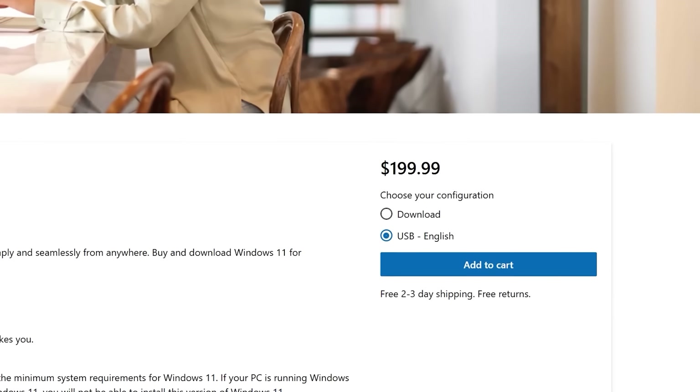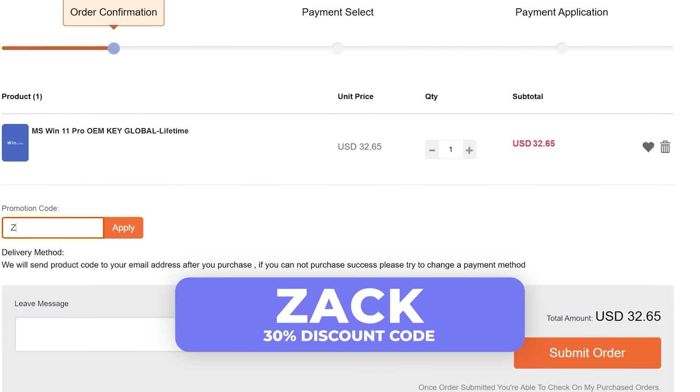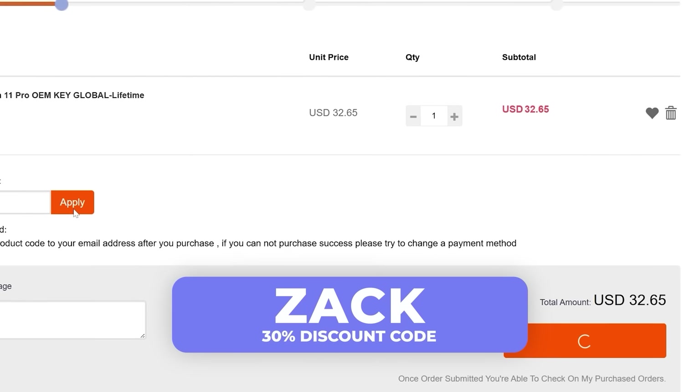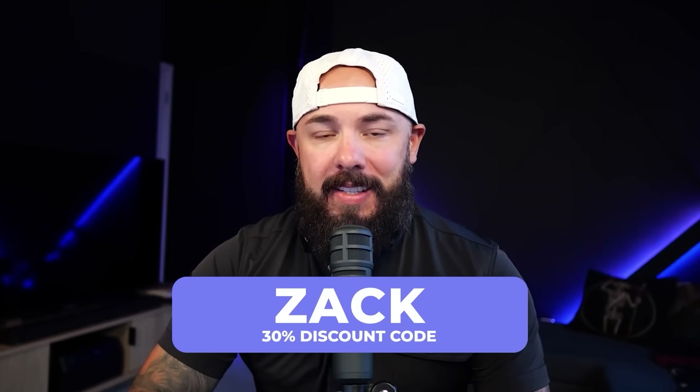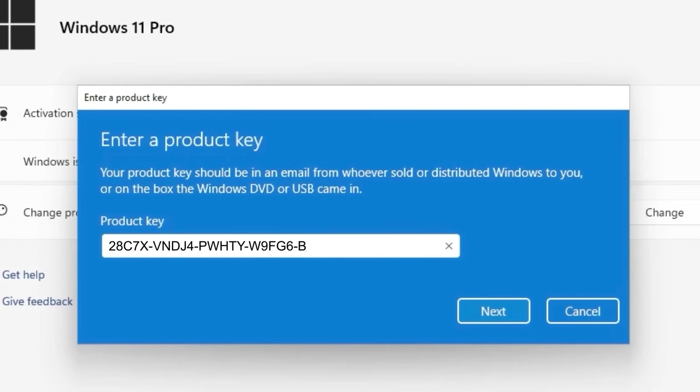Just built a new PC? Well, now Windows 11 wants $200 to activate it. No thanks. Just head to CDKeySales, hit the Windows 11 Pro page, use my code ZAC at checkout. It dropped to $23 bucks — that's 30% off. Here's the real price on screen, and it's way cheaper than the official site. Typed in the key, activated it in seconds, no issues.